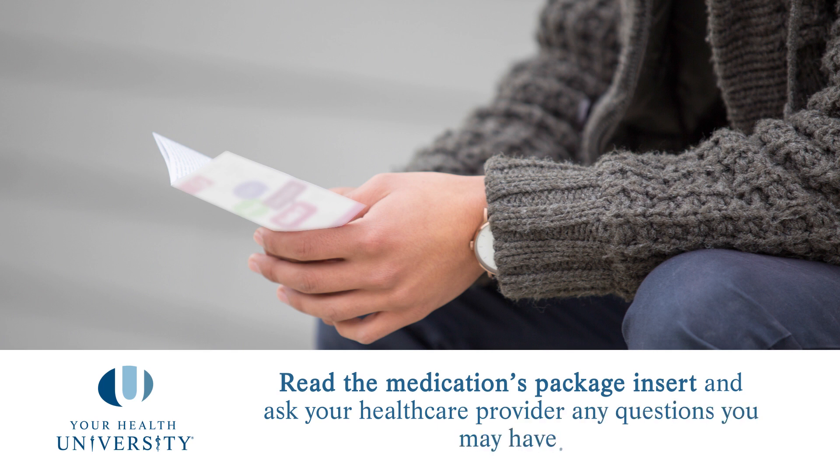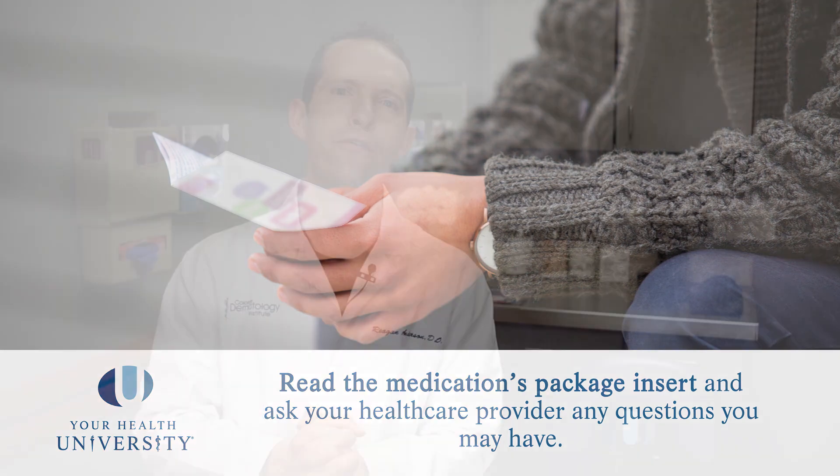I recommend that for all of these medications you read the package insert before you take the medication. You need to know what the risks and side effects are, and the best way to do that is to read the package insert and then ask your local healthcare provider any questions you have before you start taking the medication.